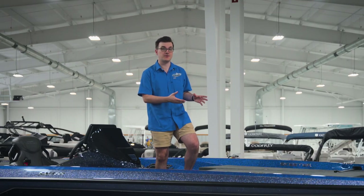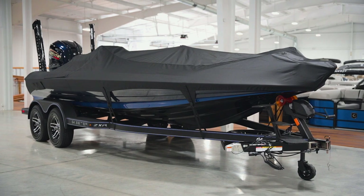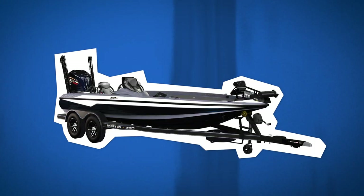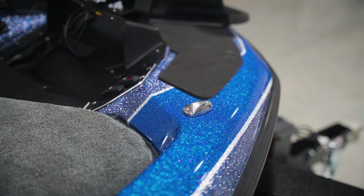They're also adding a new custom cover which will more easily accept dual electronics, different shaft-length trolling motors, and aftermarket accessories — so there's no need to have your cover modified if you decide to re-rig your boat. Additionally, 2024 will feature 8 brand-new color options, and I'm standing on color option 2, featuring Twilight Flake and Nassau Blue Flake.